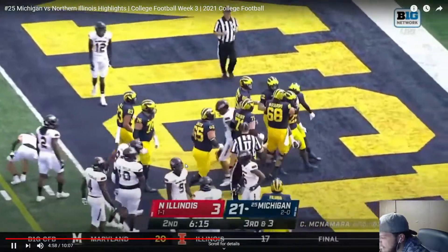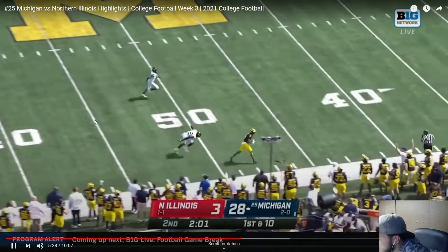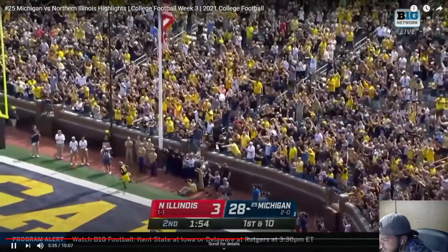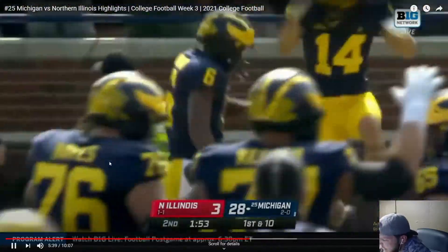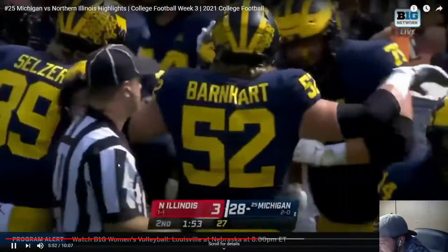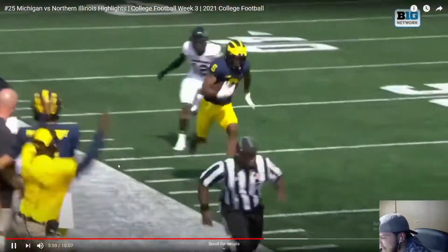First and ten — Cade fires deep, Cornelius Johnson beat the corner and he's gone! What a ball — 87 yard touchdown! Cade McNamara showing that he can throw the ball when he needs to. Great pass. Cornelius just double moved the corner and he'll see you later — he's got that breakaway speed. Good ball by Cade.